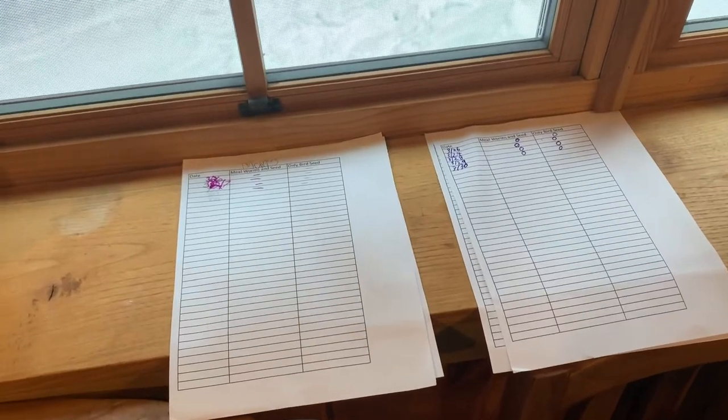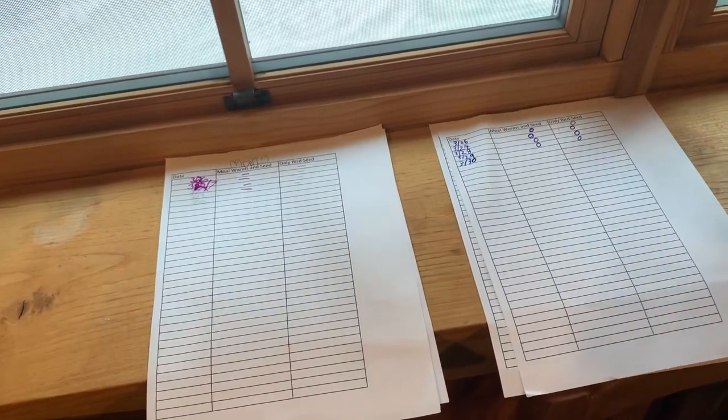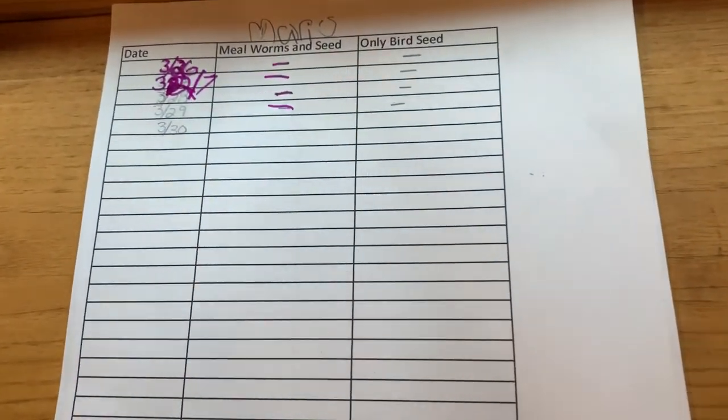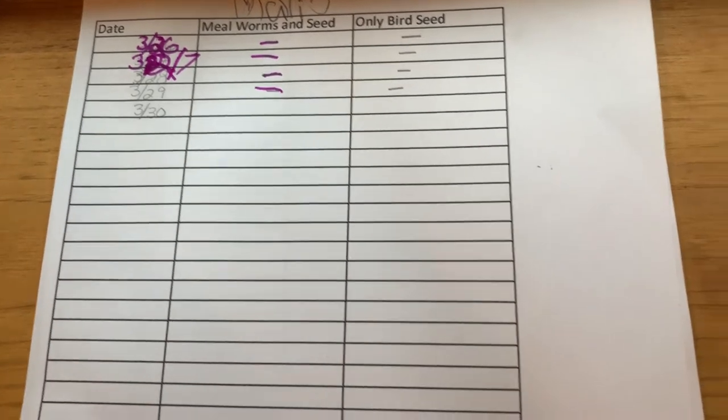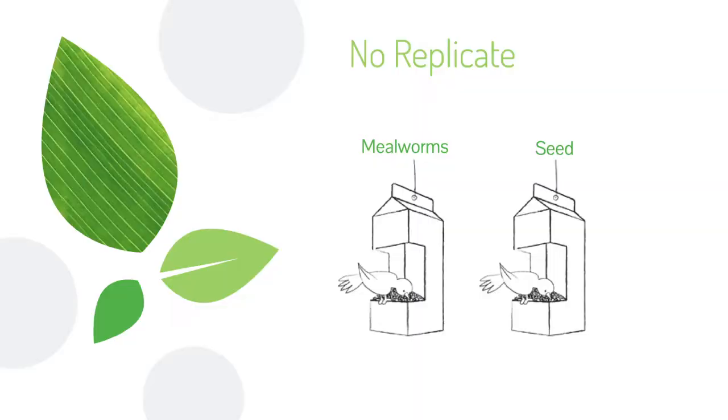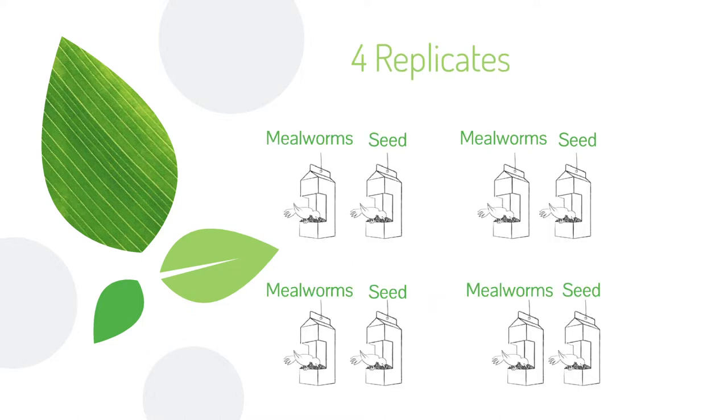In science, it is important to only test one variable at a time. Your test variable can range from things like the color of the feeder, to the height of the feeder, type of feeder, or different kinds of food. In an ideal world, we would repeat this experiment multiple times so we can be very confident the patterns we see are not just from random chance. Scientists call these repeats of the same experiment a replicate.